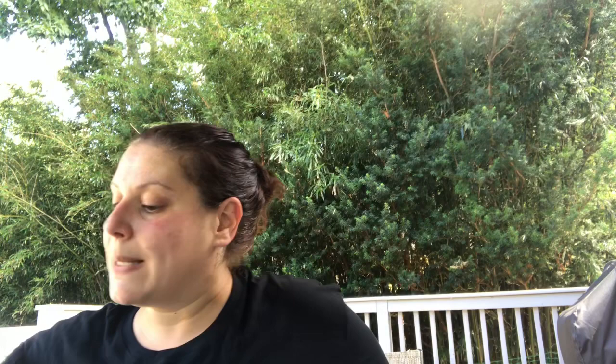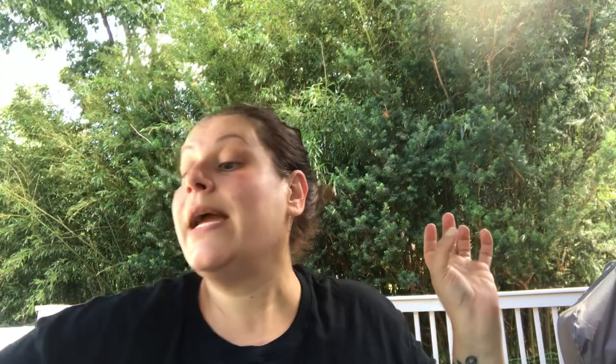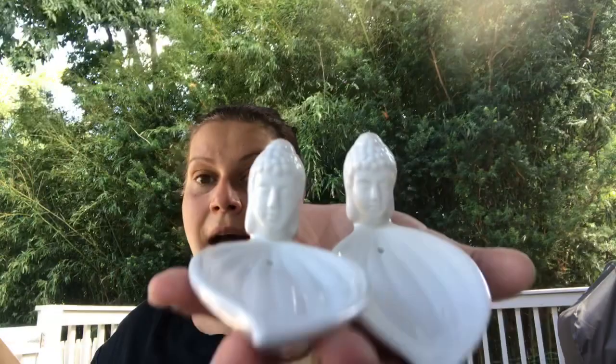A couple of little ceramics: I picked up one from the odds and ends section — I just thought it was so cute. I also picked up two of these ceramic incense holders — white Buddha head incense burners where you put the incense stick right in. I got one for me and one for my mom for Christmas, as a nice little present in a pretty box.